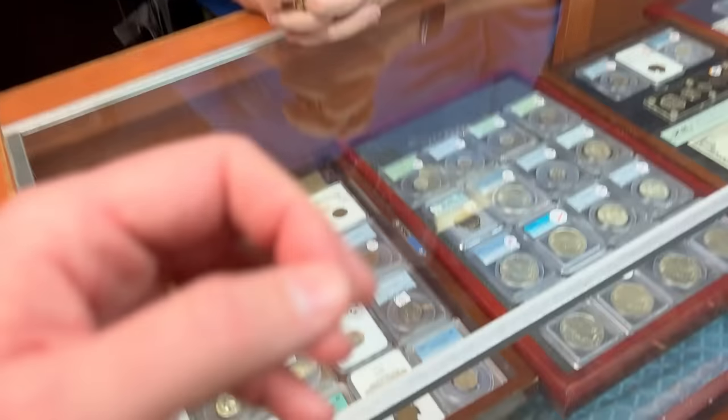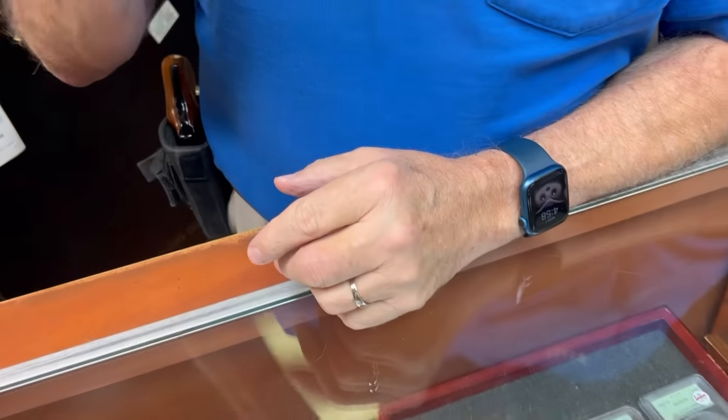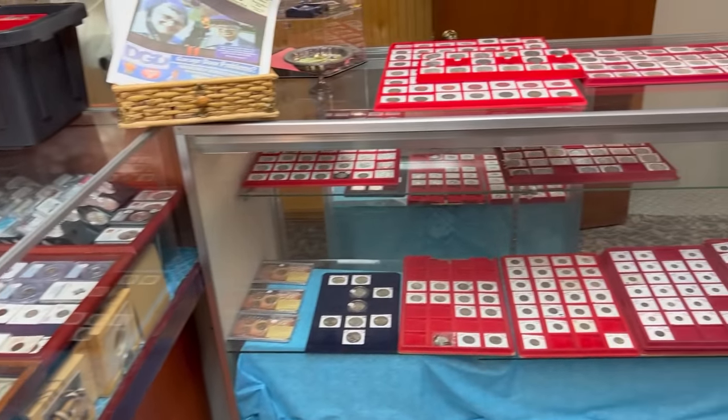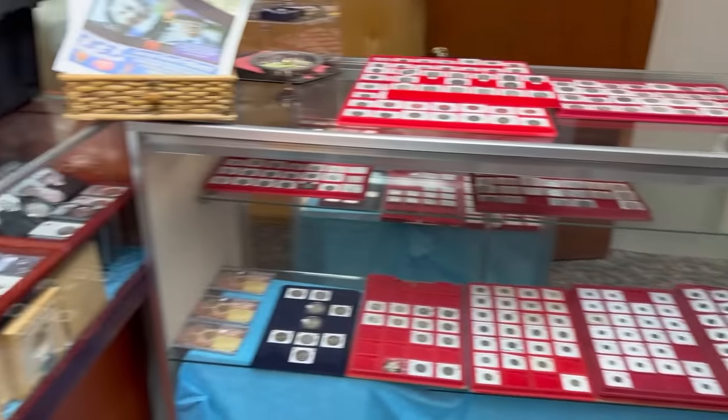I spent a lot more time going through coins in the last five days than watching television. You ever get so deep in coins, going through the Greysheet, that when she's telling you something important, you have no idea what she's saying? Welcome to marriage. I'll be happy — I was able to get my podiatrist on the phone, I got an appointment Wednesday to get my nails clipped. Diabetics get that for nothing. As long as the doctor is competent, I don't really care what he wears.